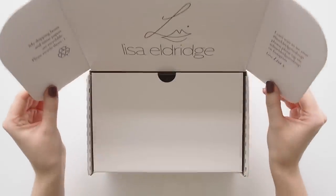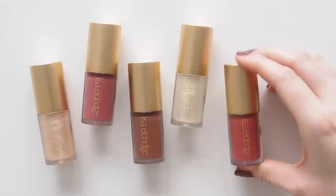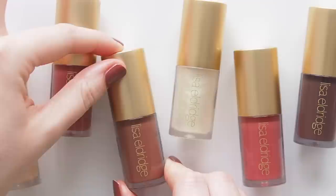Hello there, new year, new Lisa Eldridge. This iconic makeup artist's first launch of 2023 was a glorious group of eight Gloss Embrace shades. I set a middle of the night alarm so I wouldn't miss one of my favorite formulas and bought four colors, one for you too — giveaway details later on.